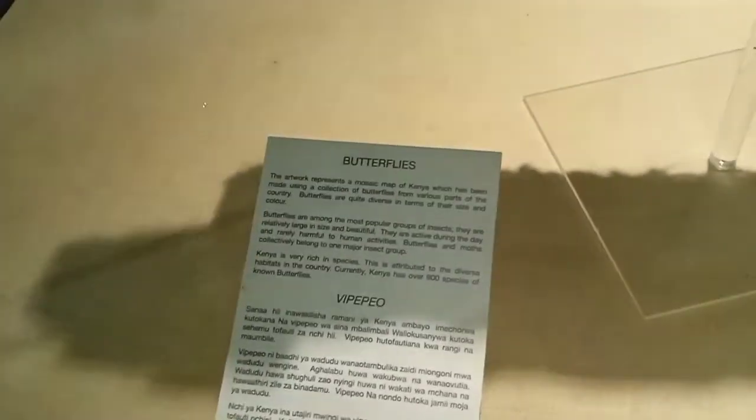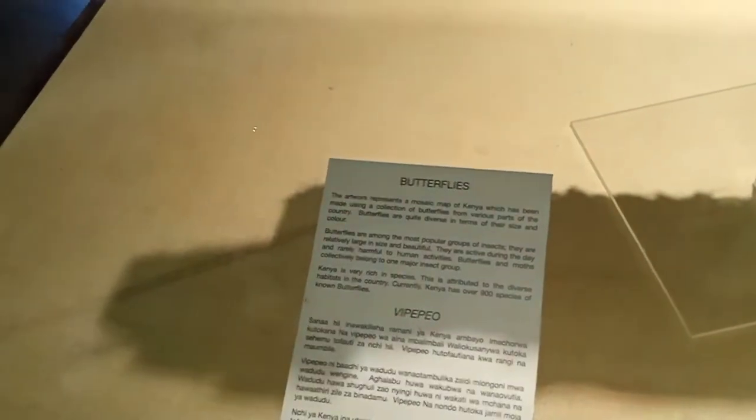There's more about butterflies here, you just read this segment. And guys, I'm super delighted — now let's go to the parts of Africa.